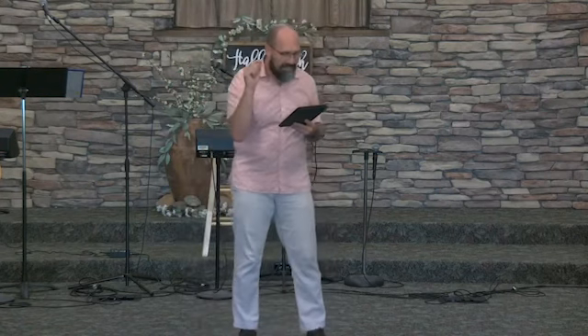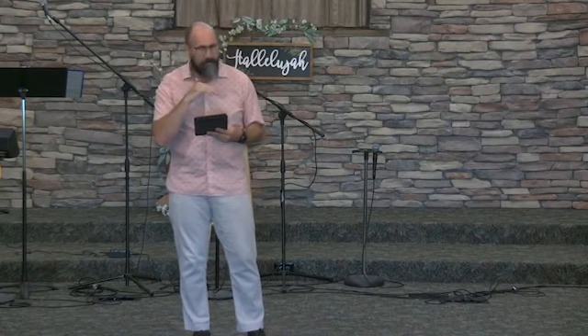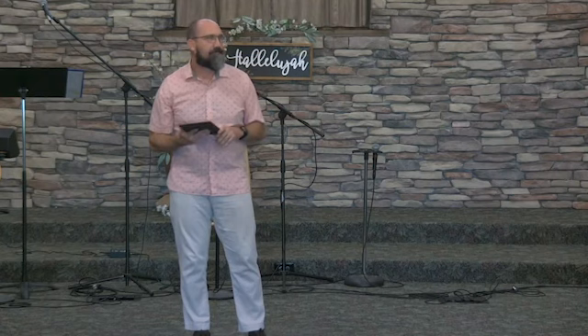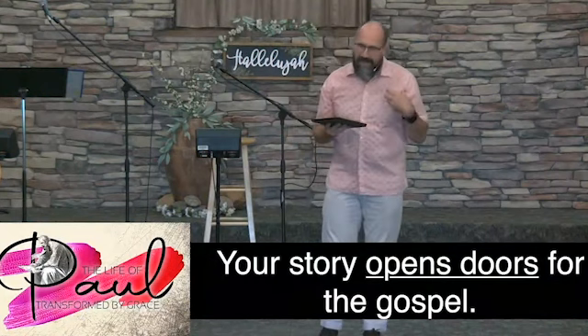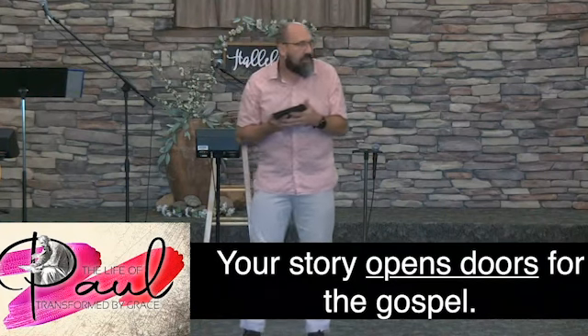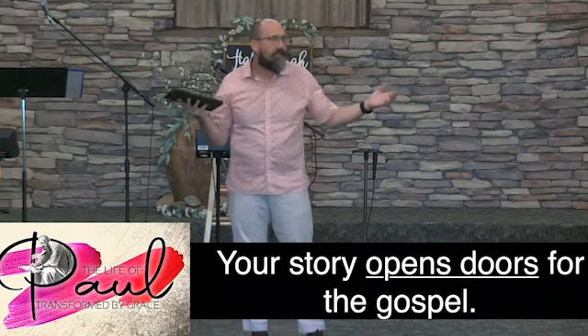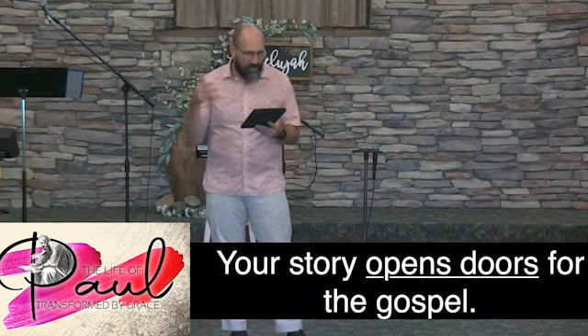The short of it is this: Paul's story opens doors for the gospel. So does yours. Your story opens doors for the gospel. The minute Paul accepted Jesus, all of a sudden his story unlocked a whole bunch of doors, because he could take the gospel to places no one else could. Your story opens doors for the gospel.